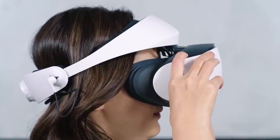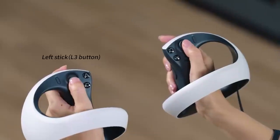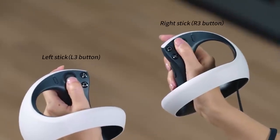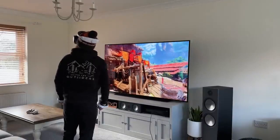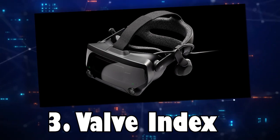The PlayStation VR2 is a strong competitor in the VR market, offering users an immersive experience with its innovative features, comfort, and large content library. Number 3.